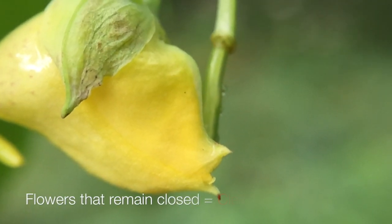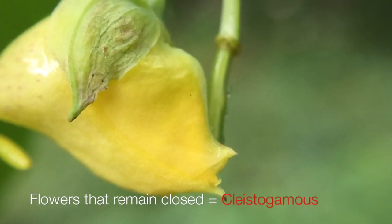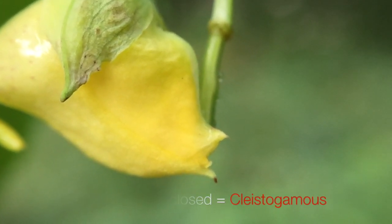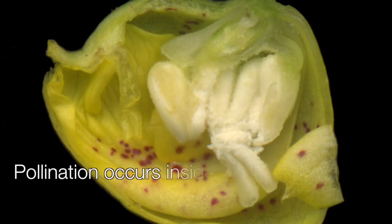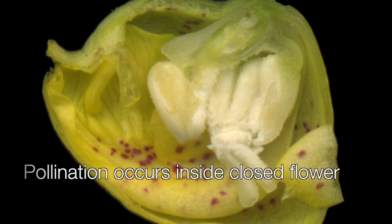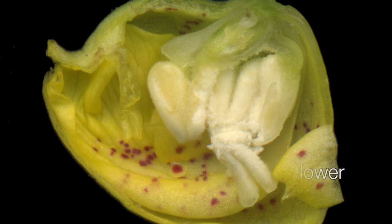Some flowers don't need nor do they invite insects. They remain closed. These are known as cleistogamous flowers. Despite not being pollinated by insects, they can produce seed because inside the flower the stamens and styles are mature and the flower can self-pollinate.